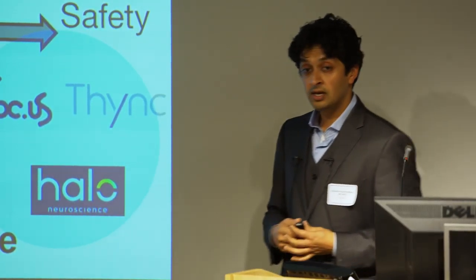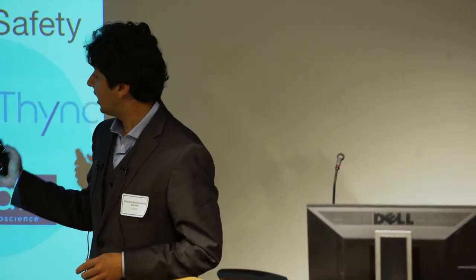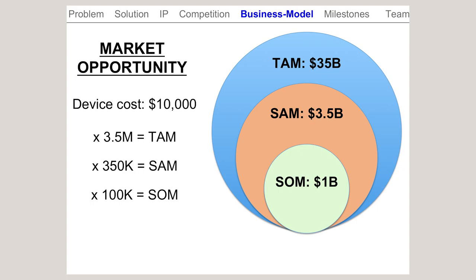We're less invasive than the deep brain penetrating electrode companies. We're intelligent, smart stimulation focused, and we're the only company right now developing a smart stimulation approach for stroke. We see a huge market opportunity in stroke.